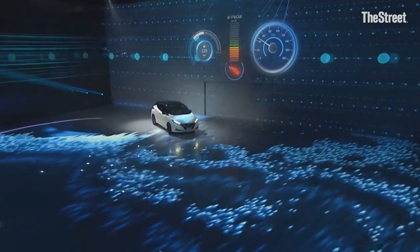The Nissan Leaf has hit the market. Thanks for taking time today, Jose, I appreciate it. Take us through this — there are a lot of electric cars in the market, so when designing the new Leaf, how do you get it to stand out?